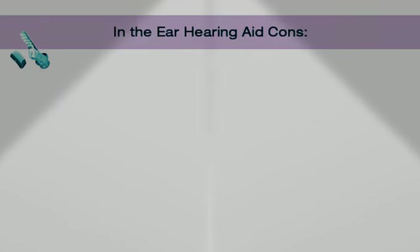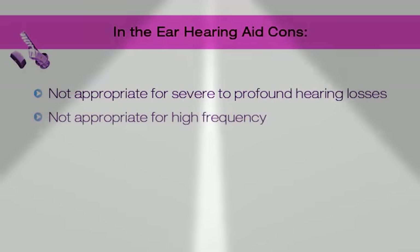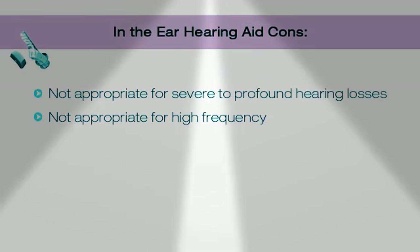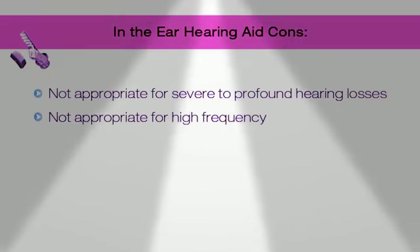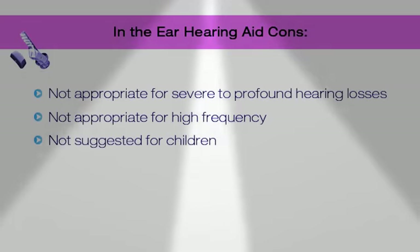In the ear cons: they are not appropriate for severe to profound hearing loss. They're not appropriate for high frequency hearing loss because they take over 100% of your hearing canal. And they're not suggested for children.